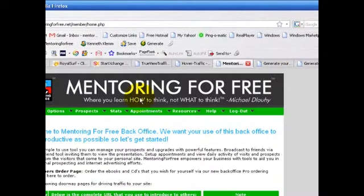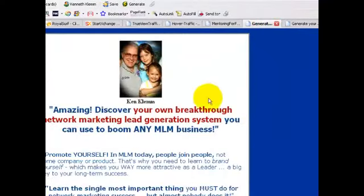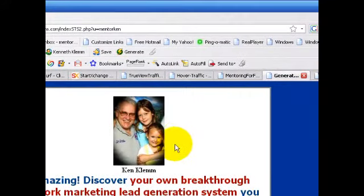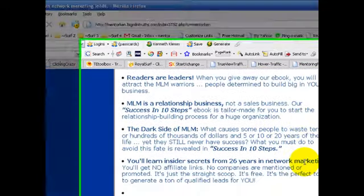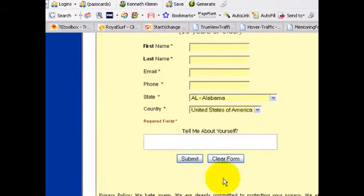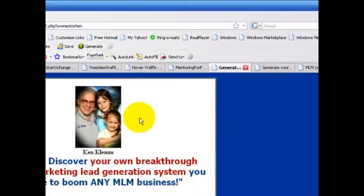The next doorway, STS2, or BigMLMTruths.com, looks like this. Here again you're branded at the top of the page, and the headline talks about Breakthrough Network Marketing Lead Generation Systems. So if your blog, article, or splash page talks about how to generate your own leads, this would be a good one to send them to. This page is very short too, with a form at the bottom to download Success in 10 Steps. The photo makes a very big difference on this page as well.